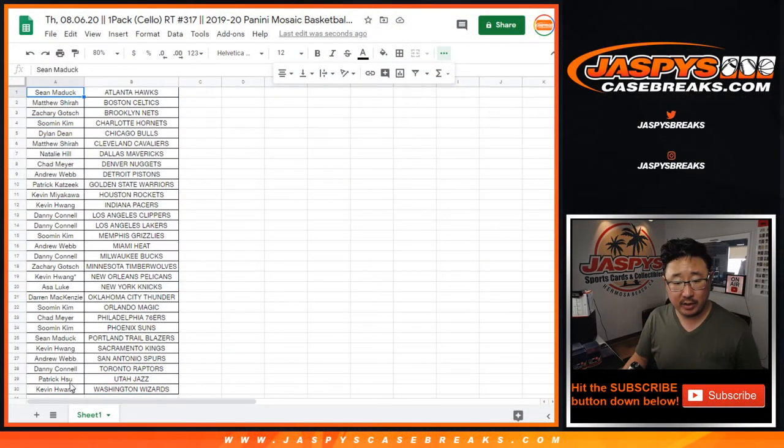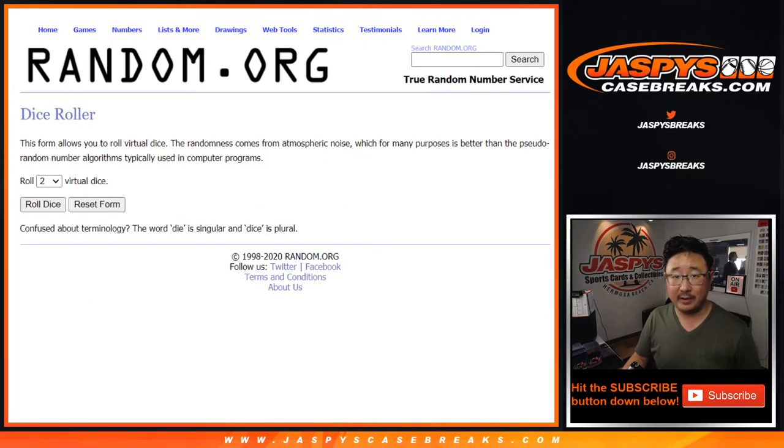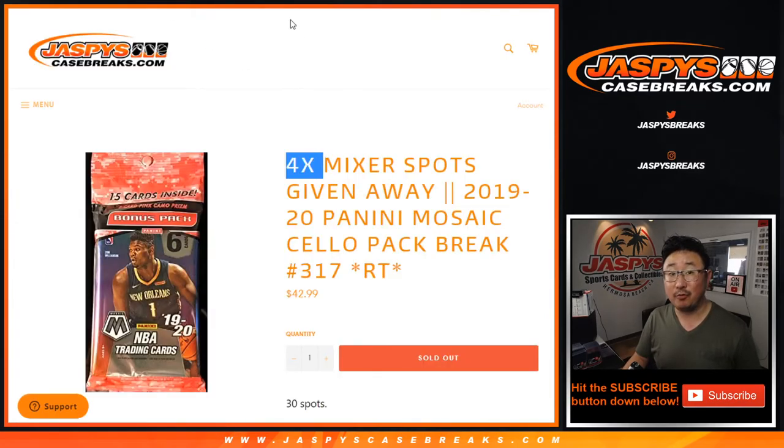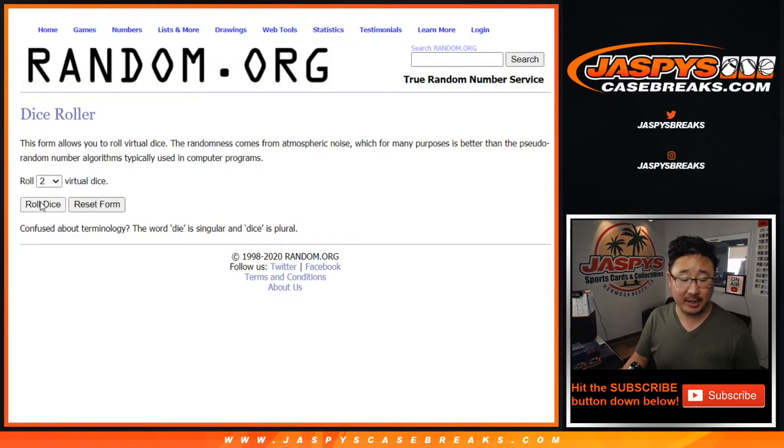Sean with the Hawks and Kevin with the Wizards — top four. This is the whole point of this pack break, by the way — not the break itself, but those four mixer spots. Got a brand new basketball mixer on jazbeescasebreaks.com. Check it out.